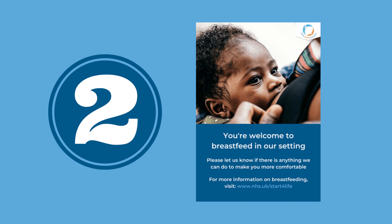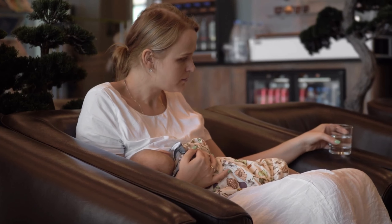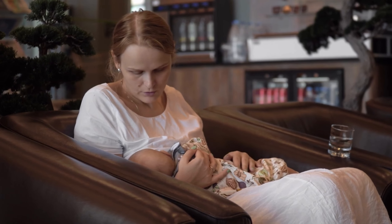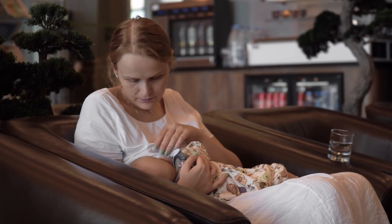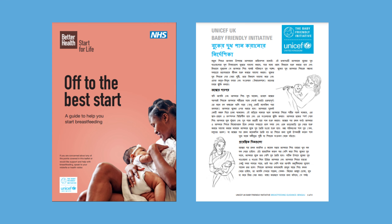Number two: to help make families aware that you're a breastfeeding friendly setting, it's a good idea to display 'Welcome to breastfeed here' posters in your parents areas. Let families know that you have or can organise a comfortable space for them to feed their baby. It's helpful to have information and resources available for mothers and families, such as the Better Health Start for Life 'Off to the Best Start' breastfeeding booklet. UNICEF UK also have a range of breastfeeding information leaflets in a range of languages, such as Bengali, Ukrainian and Urdu, which you may find useful.